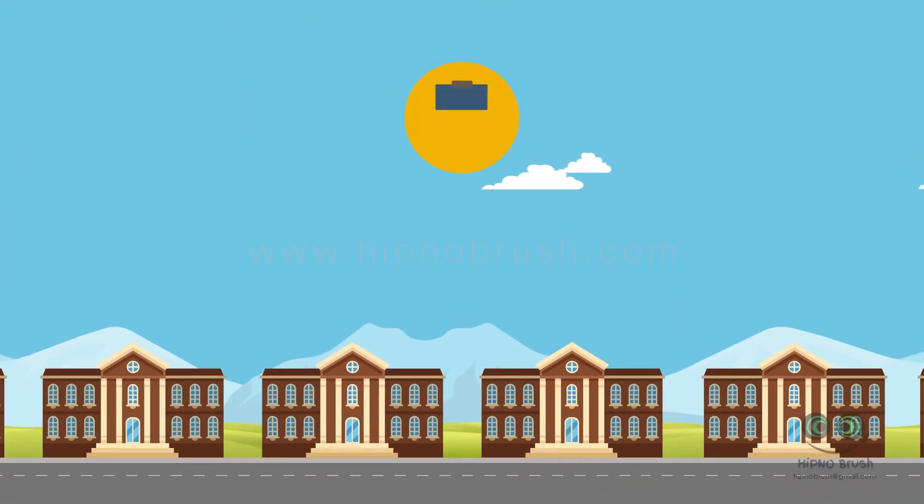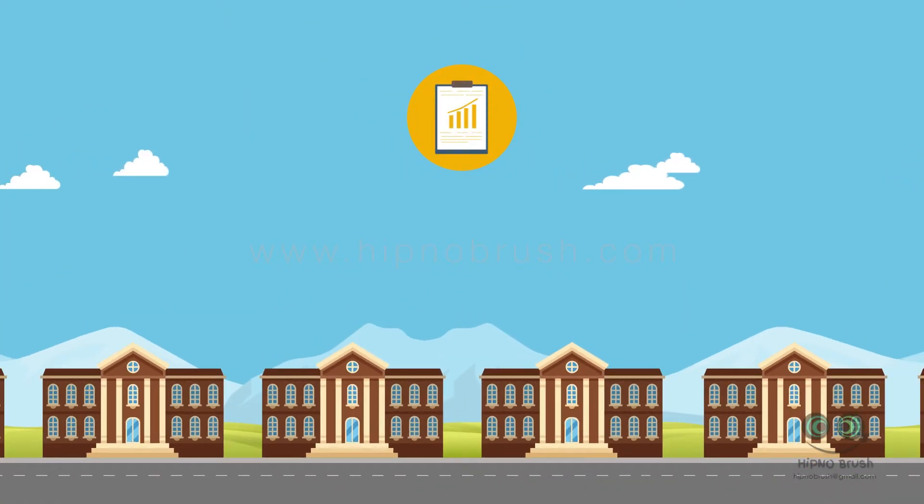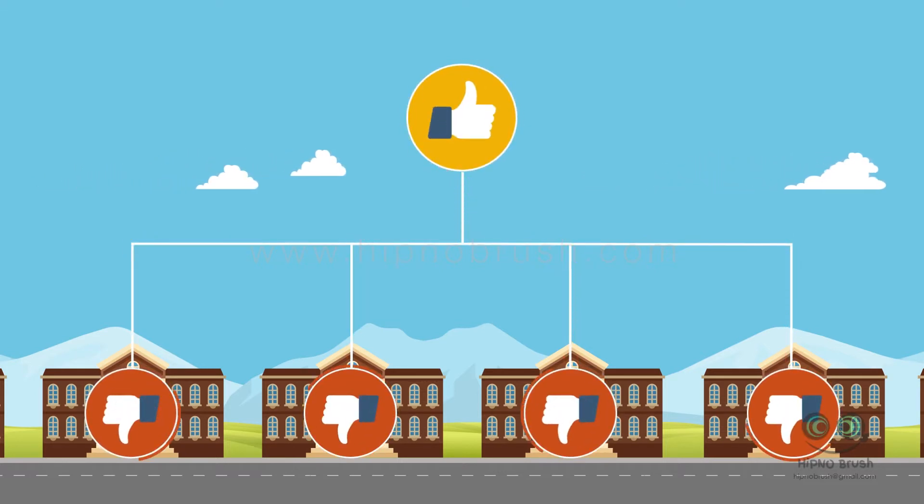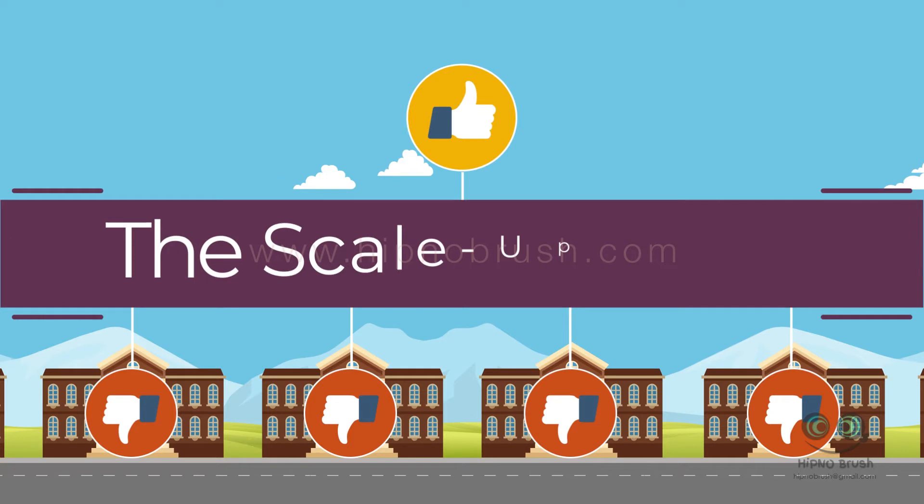Unfortunately, this is all too common. So many evidence-based programs show promise in research settings but fail in the real world. The reason is the scale-up effect, a phenomenon that leads to changes in the success or cost of a program when you move from a small scale to a large one.